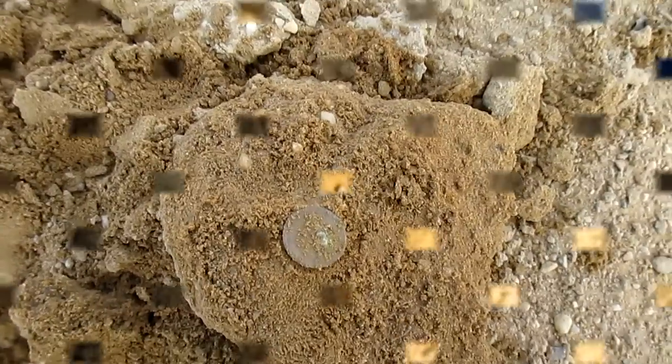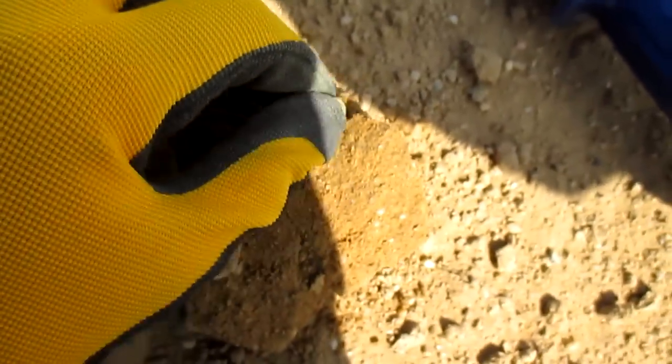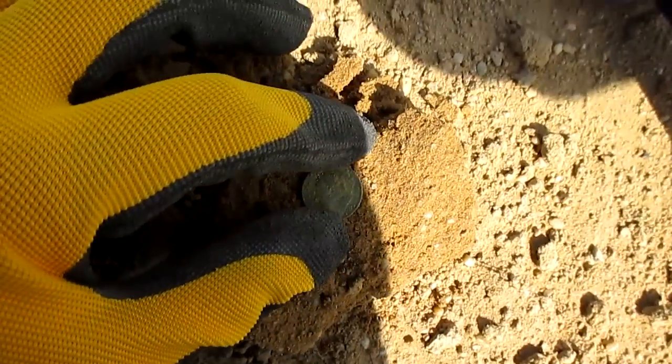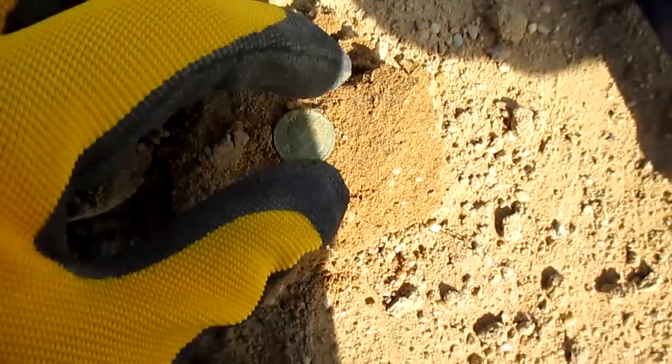I'll see you in the wrap-up if I don't find anything else. The last plug got me a dime — a Rosie. It's not silver, but I'll clean it up and let you guys know.